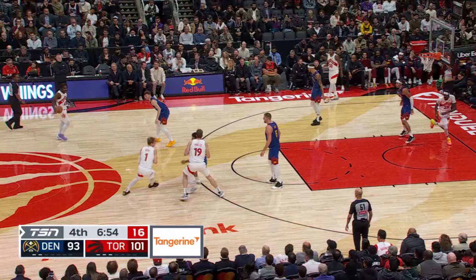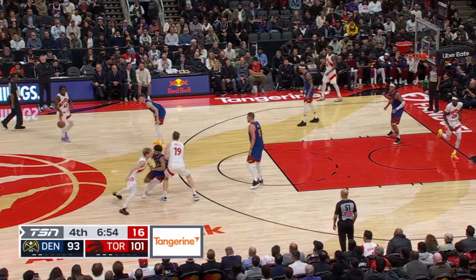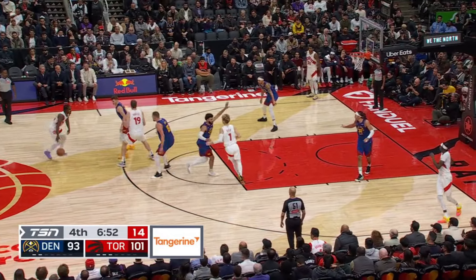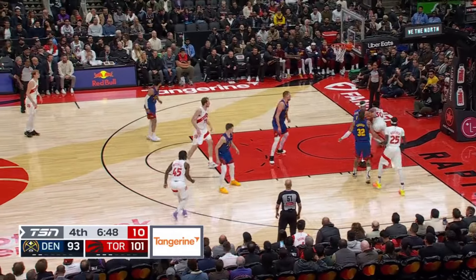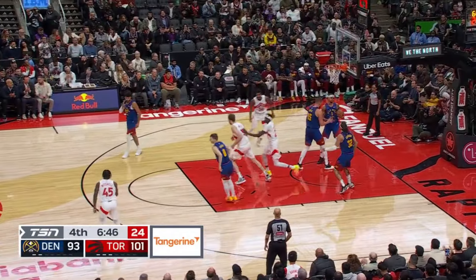And here's Jamal Murray fighting through that flare, Grady having to plant that screen, and the Nuggets being so preoccupied with the three players — Davion, Grady, and Pirtle — involved in the action, that Ochai gets to cut freely along the baseline for a layup. It's only because of the scoring gravity of Pirtle and Grady that this is able to happen.